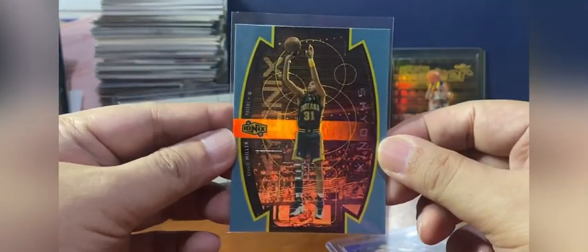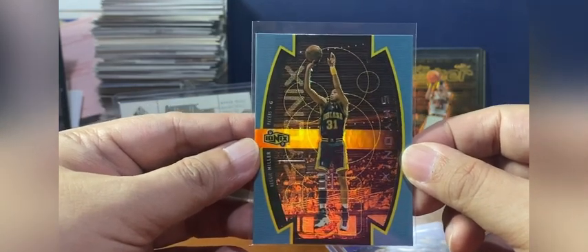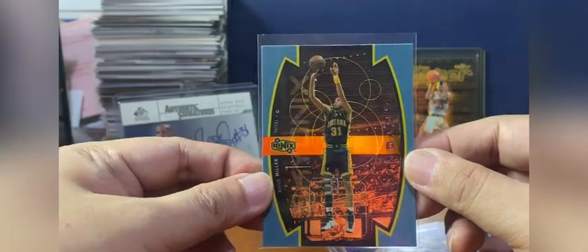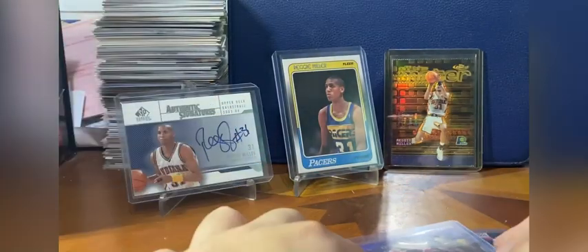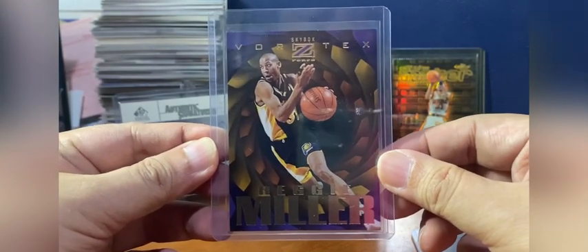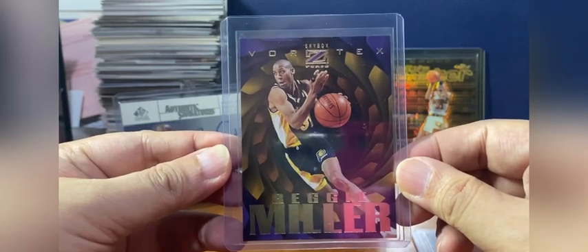This is his Ionics card — Upper Deck Ionics, or SkyOnics — from 1999-2000. That's seeded at 1 per case. And this is the Vortex card of Reggie Miller from 1996-1997. I know it's a Vince Carter year. I opened so many packs of that set and never pulled a single Vortex of Reggie Miller — now I finally have this one.